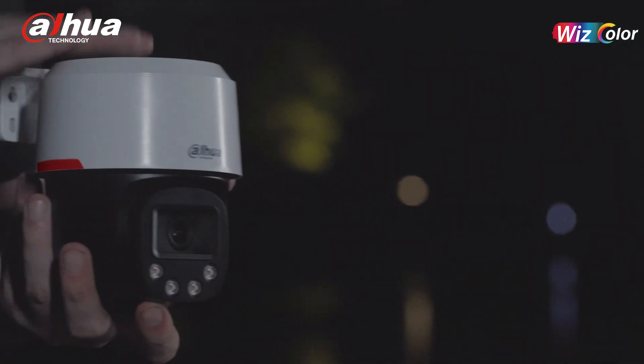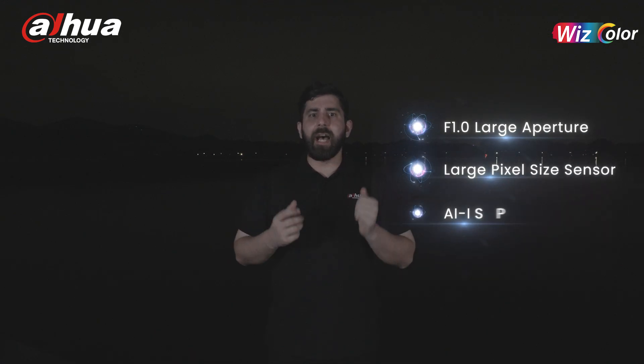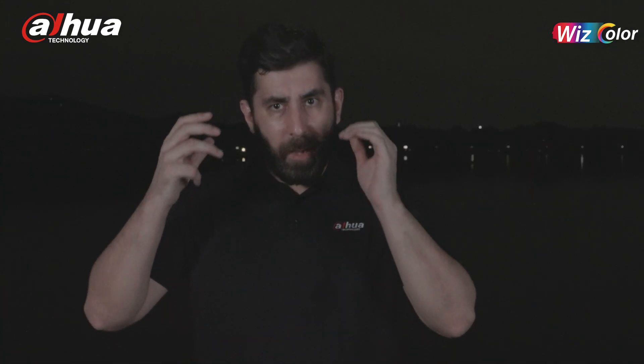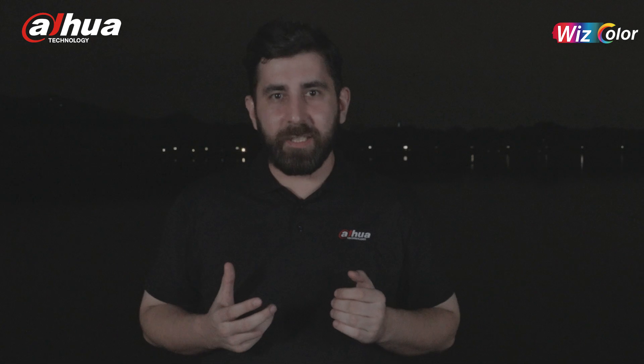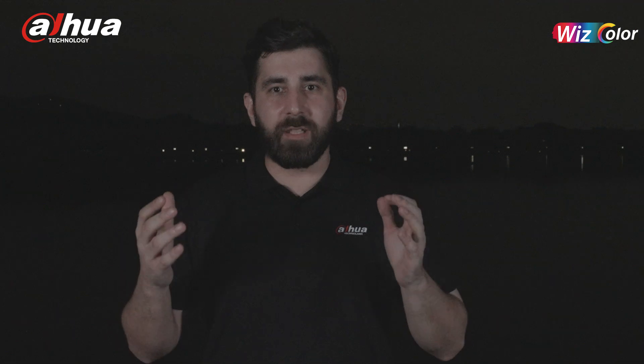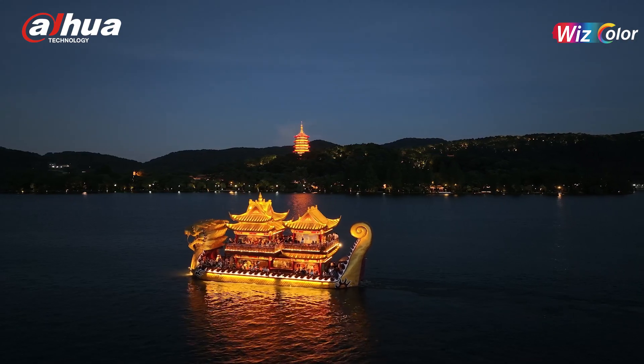This is Wiscolor, bringing a powerful visual experience through its F1.0 aperture, large pixel size sensor, and AI ISP technologies. The Wiscolor Global Landmarks Lighting Up event in Hangzhou has successfully concluded. Wiscolor — as bright as daylight. Let's light up the world together and enjoy the beautiful night.